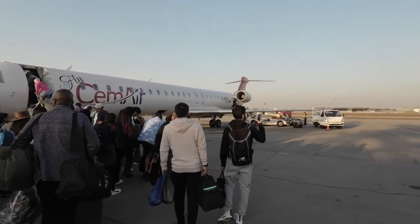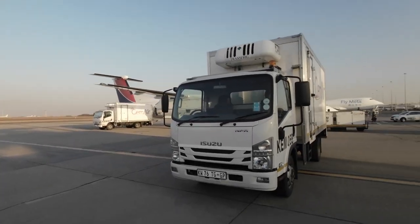So today we're flying to Cape Town. This time we're flying another airline, the Cham Air. Let's have a great journey.